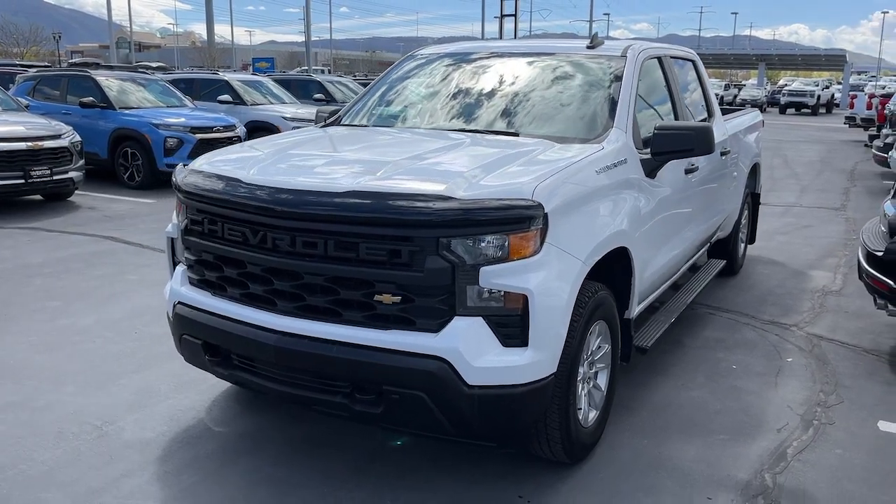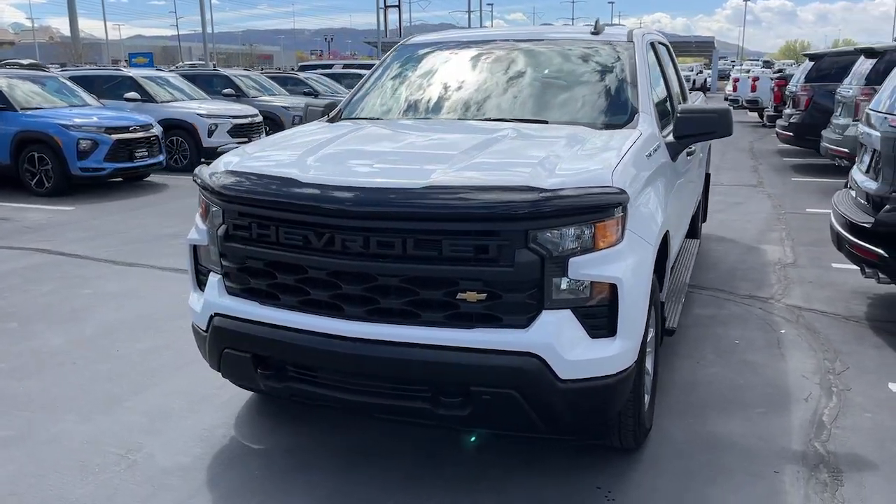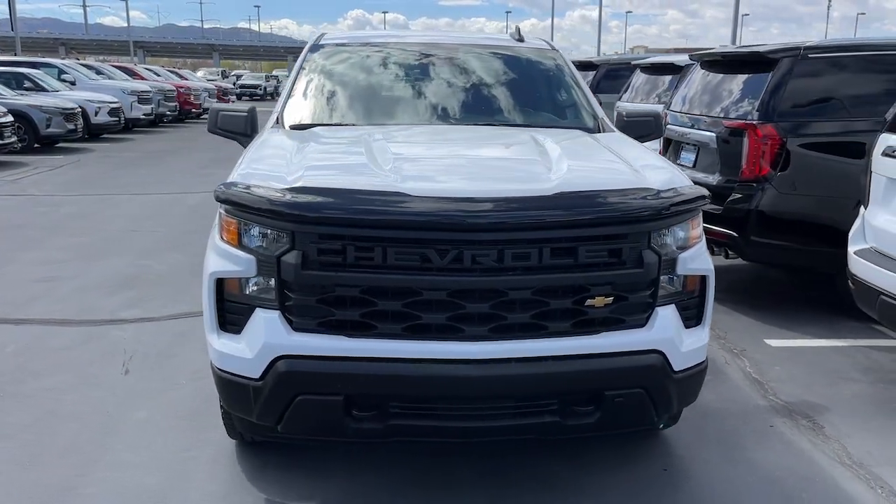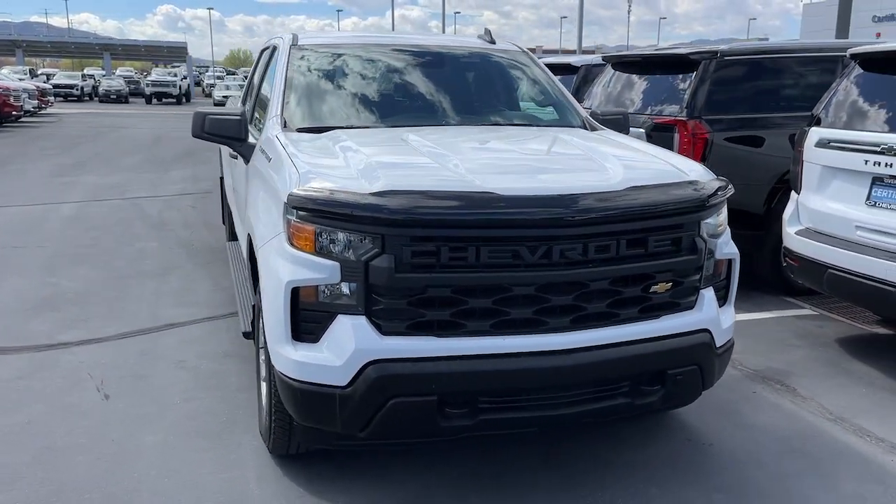Get into the 2022 Chevrolet Silverado 1500. With less than 50,000 miles on the odometer, this vehicle stands out from the rest.